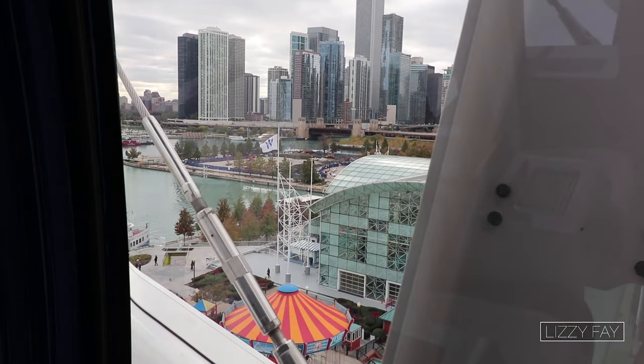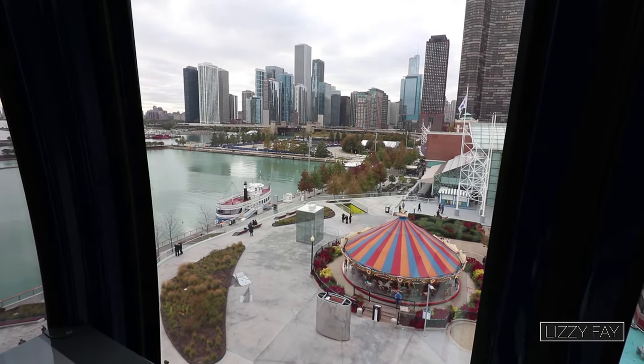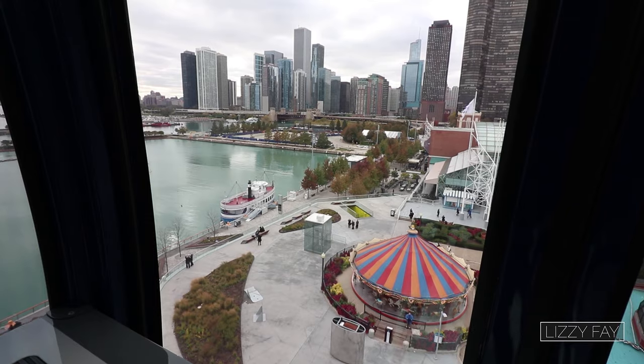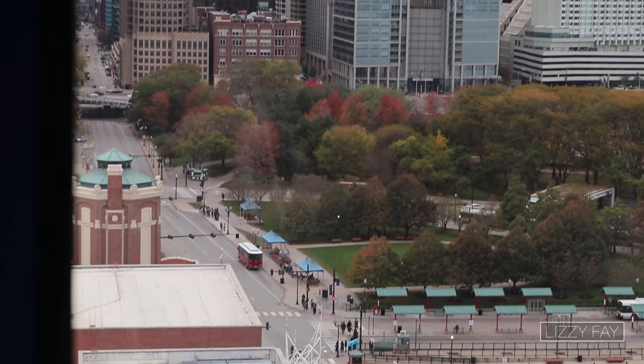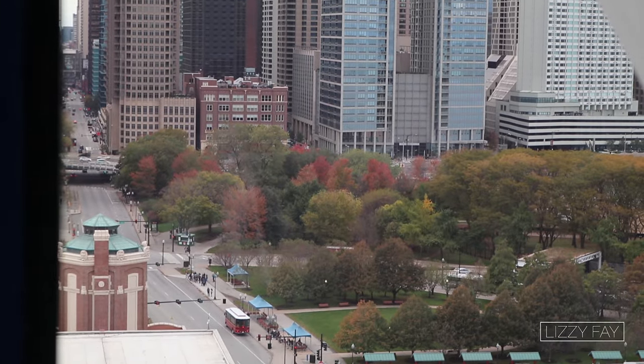How much does it cost to get inside the Ferris wheel? The VIP gondola is $50 a person or $200 to rent out the entire gondola. But the other ones are more cost efficient — they're $15 per person.